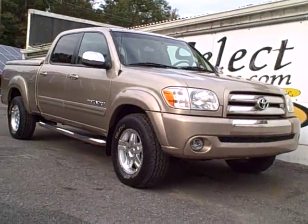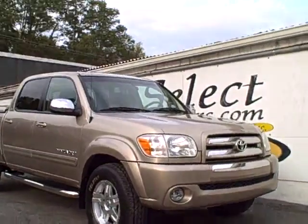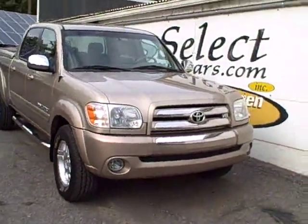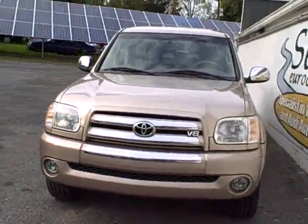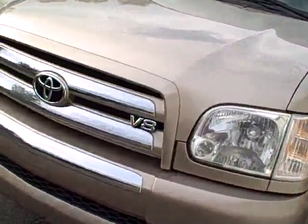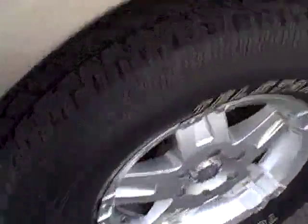This beautiful 2005 Toyota Tundra is available here at Select Eurocars. We've specialized in Volkswagen and Audi for over 34 years, but we're always looking for great values for our customers. Nothing is more reliable in the pickup world than these Toyotas, and the Tundra with the V8 has plenty of power to haul what you need.